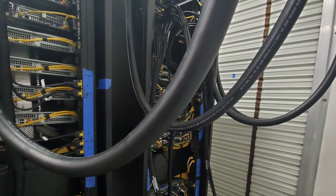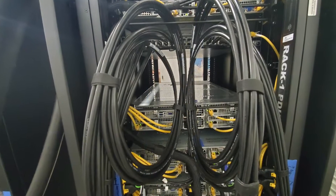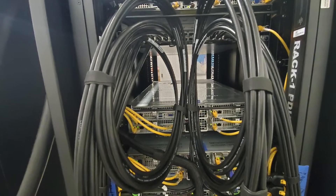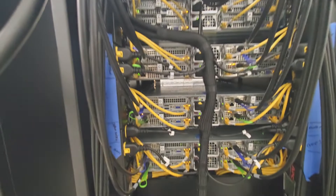Our cable management system efficiently and cleanly routes the power cords, the 1 gigabit and 10 gigabit network cables, and on this right-side rack you can see the Mellanox QSFP cables connecting all the computational nodes, plugging in with gentle curves as these cables do not bend.